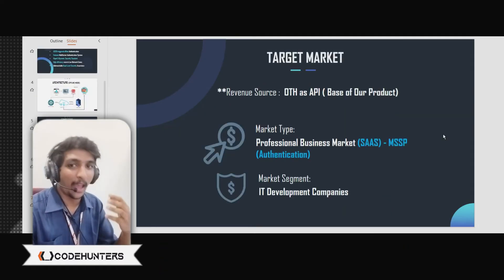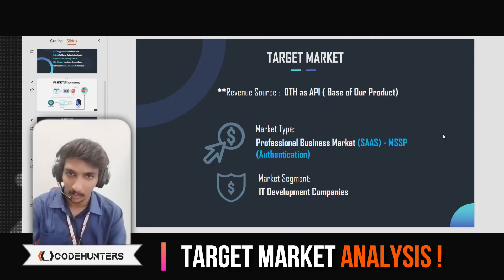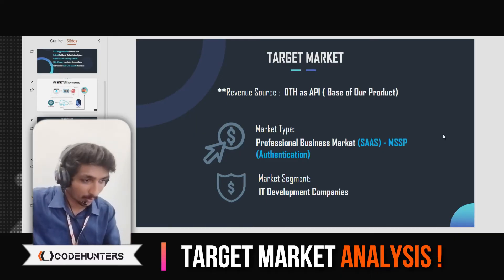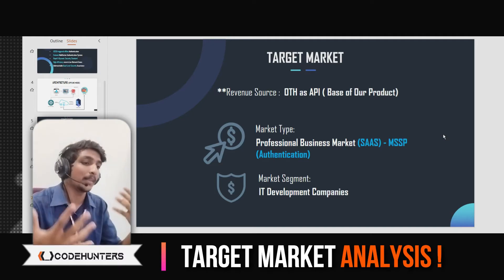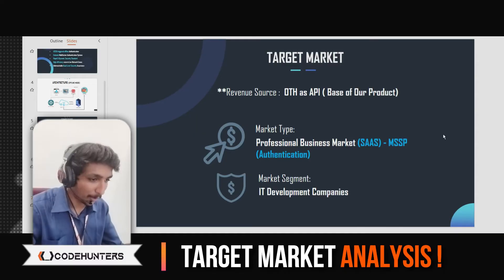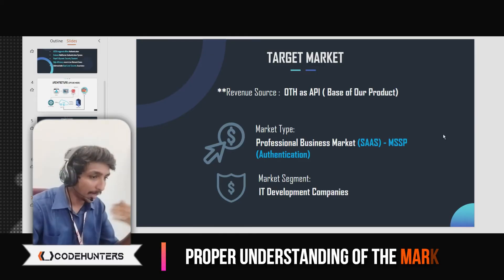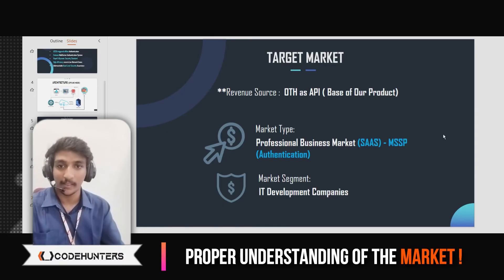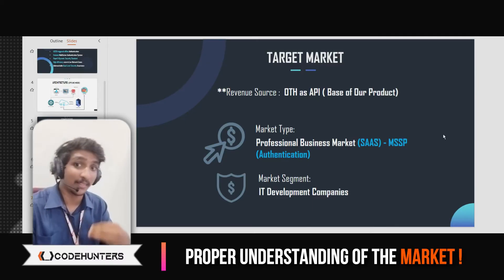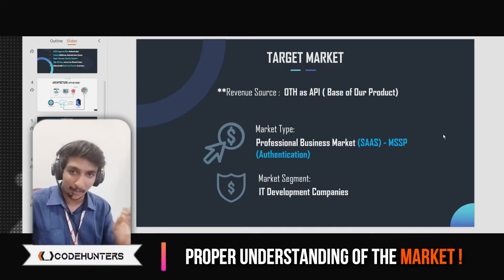Next comes our actual market study and business plan. We thought this product could be launched as a SaaS-based product — software as a service — providing it as a service for IT development companies, not only for government organizations but for companies to manage their entire systems. For example, a company like Code Hunters with 100 to 200 employees needs a proper authentication architecture for their custom system — just like Microsoft's O365 authentication. We can sell it as a custom authentication solution that works even without internet, with minimal server load. The target market segment is IT development companies.